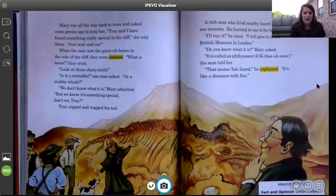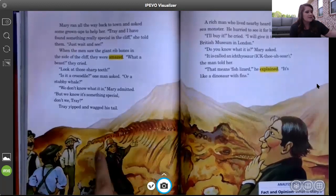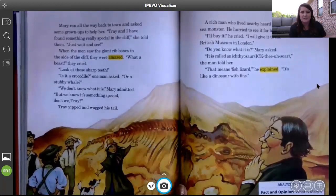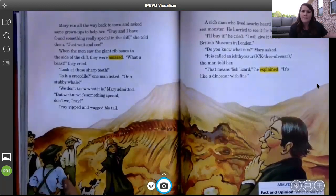Looking at the illustration in the story, it looks like a dinosaur, but if Mary had to ask adults for help and they're all scratching their heads — asking questions like 'Is that a crocodile? Oh my goodness, that's huge!' — do you think they really know what that fossil is? Probably not. I think they're guessing because they've never seen something like that before.